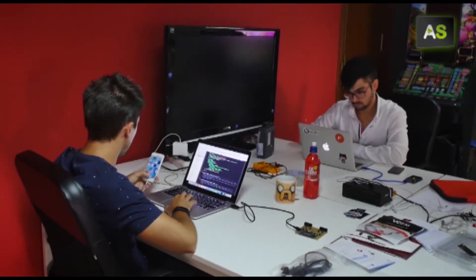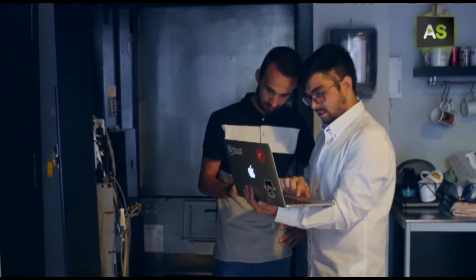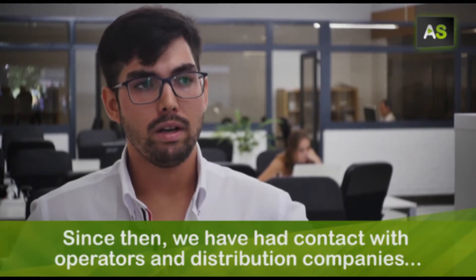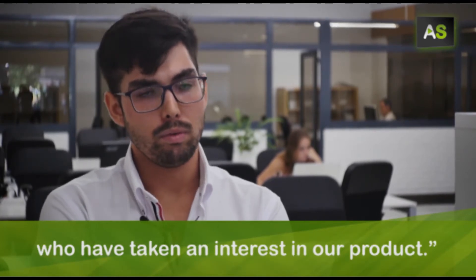With several prototypes already in use and 150 devices ordered, vending machine operators inside and outside of Spain have shown interest in the idea. Our project started commercializing from the beginning of 2017. Since that time we have had contact with operators and distributors who have been interested in our products.